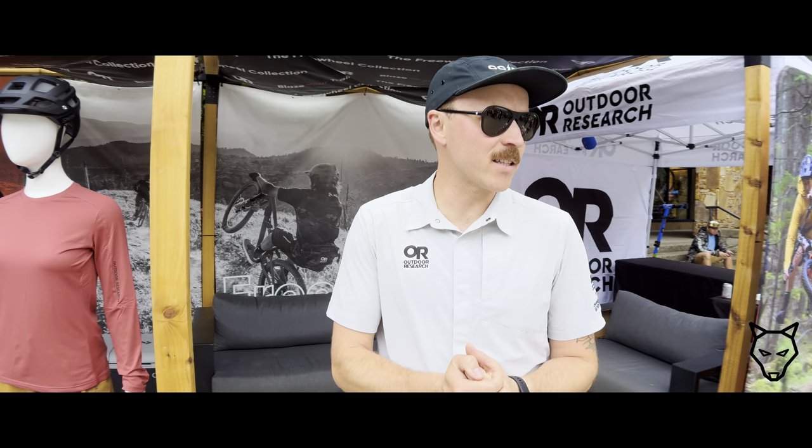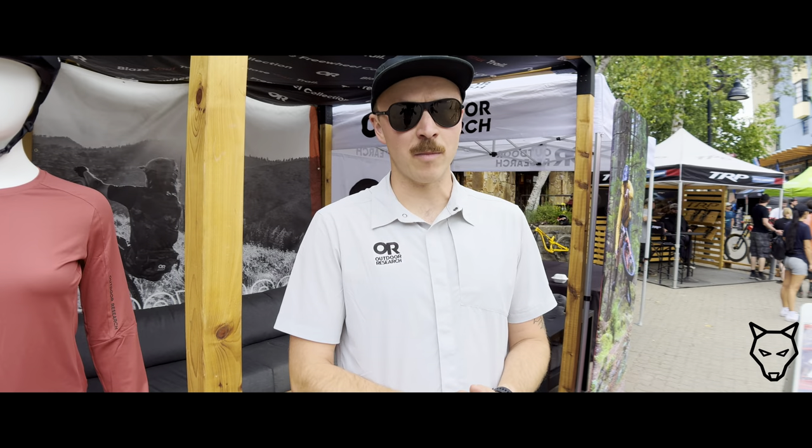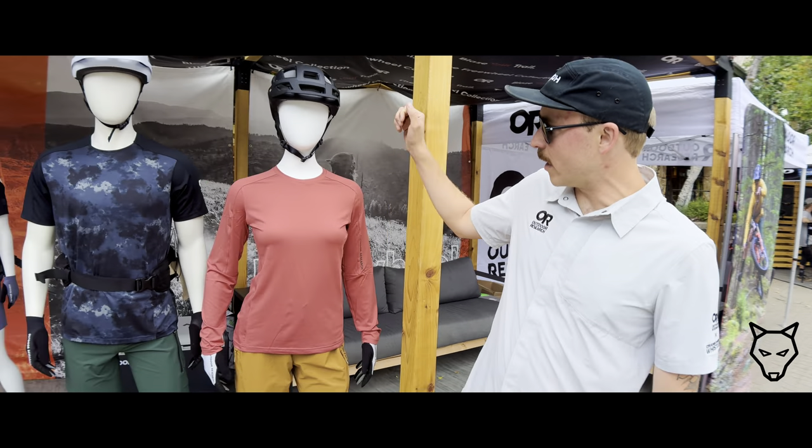Here at Crankworx, we're debuting our brand new freewheel collection, which we're all really excited about. As a brand that's kind of excelled in the ski and hiking space, we're really excited to now join the mountain biking space with some cool kits.